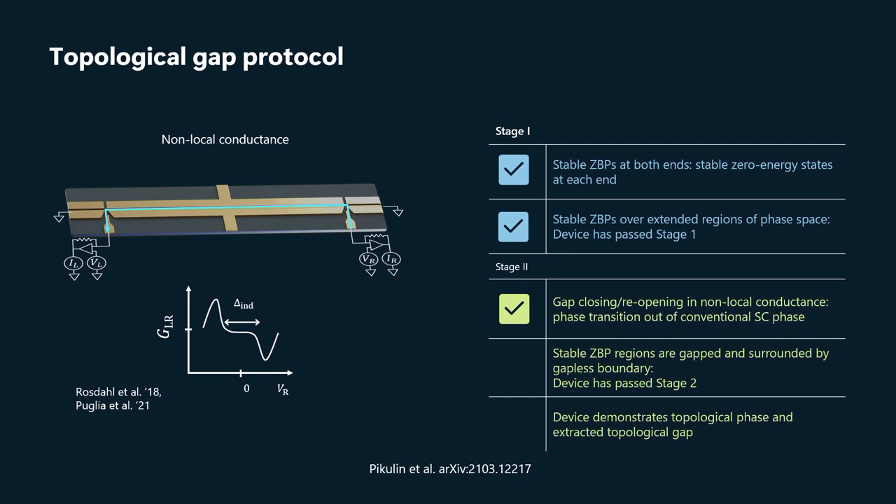With an energy gap in the bulk within that stable zero-bias peak region, then that's our candidate for the topological phase. And we can moreover extract what the size of the topological gap is from this measurement as well. So those are the steps in the topological gap protocol.